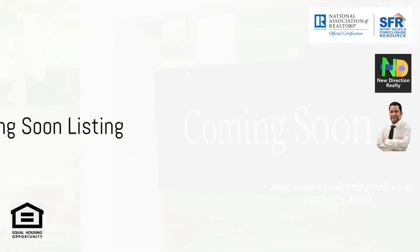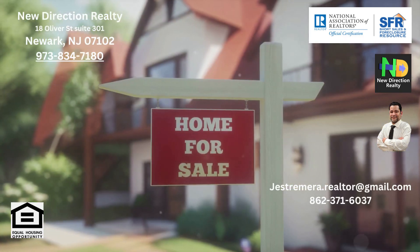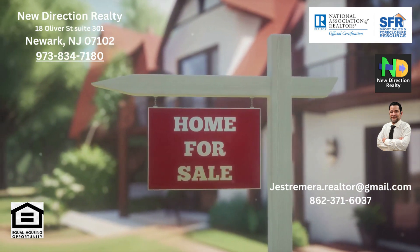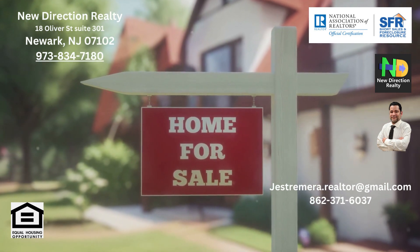Coming soon listing is a great way to generate anticipation among potential buyers before the property hits the market. However, exposure is limited during the pre-market period, and transitioning to an active listing needs careful timing.